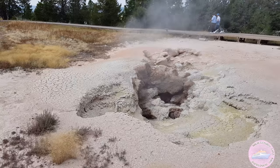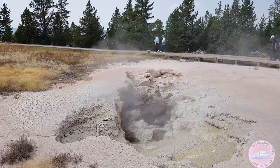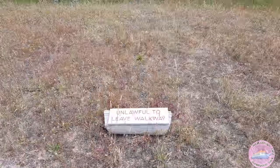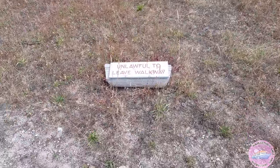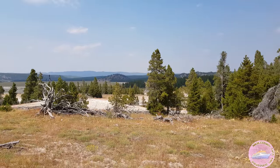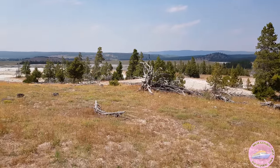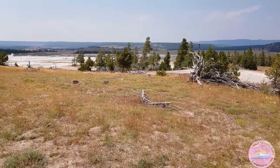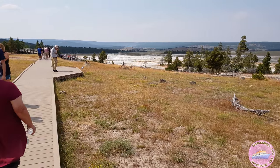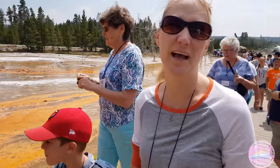This one wasn't much fun. If you get up too near, you can get arrested. It's a bacteria mat.